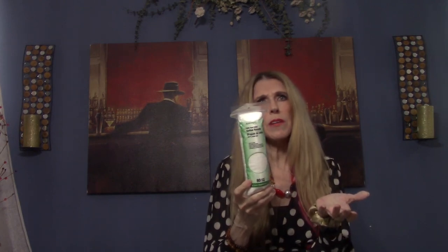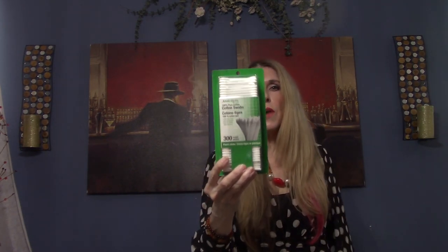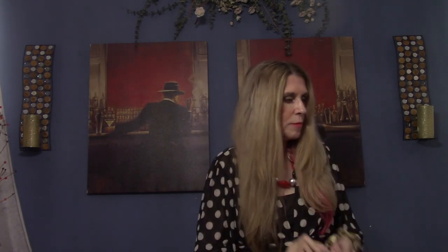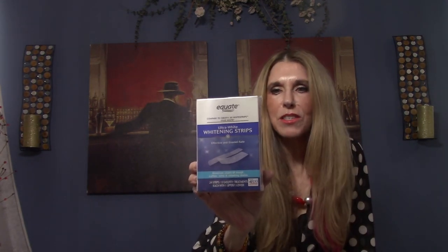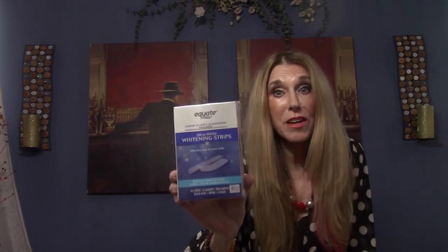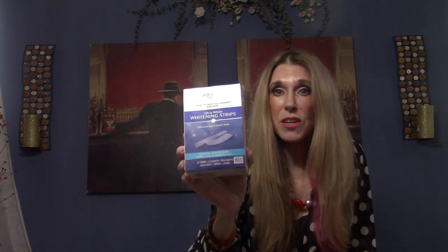I always buy my cotton pads there — you get 80 of them for a dollar and a quarter. Walmart's are at least two dollars. Q-tips — you get 300 — these are things I think you absolutely need from Dollar Tree and it's cheaper. They also have ultra white whitening strips — you get 24 strips, which is 12 treatments. My daughter tried them and it noticeably whitened her teeth. Normally you pay $30 or $40 for a two-week supply — this really works.